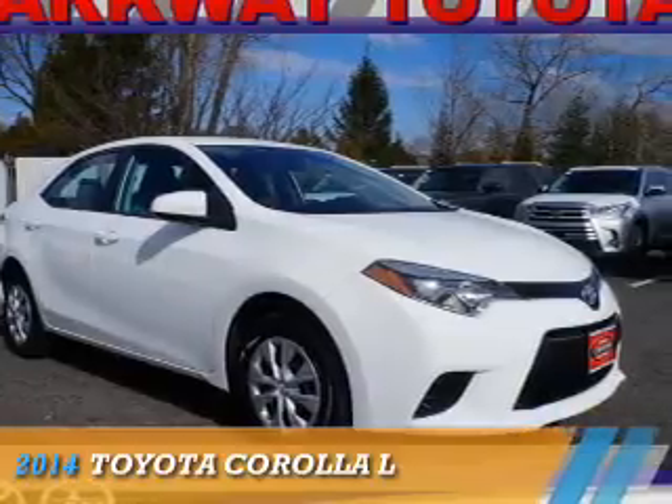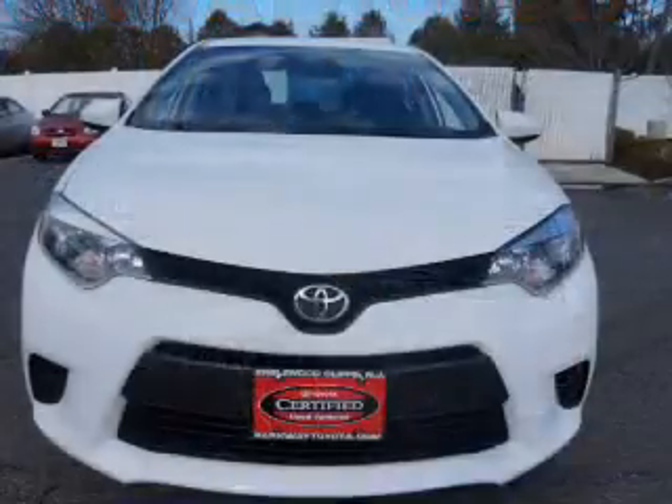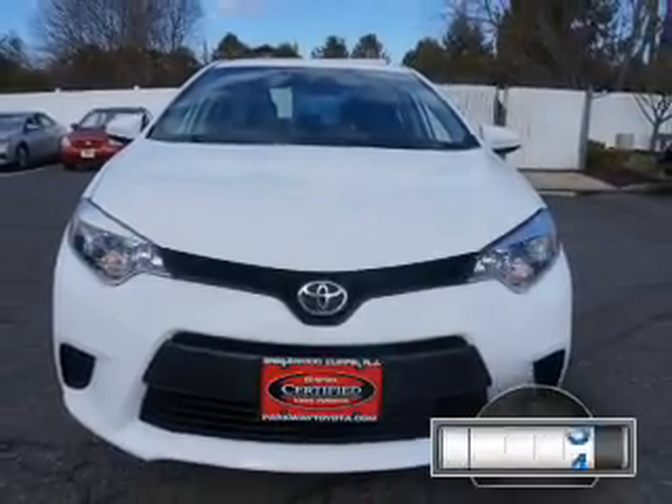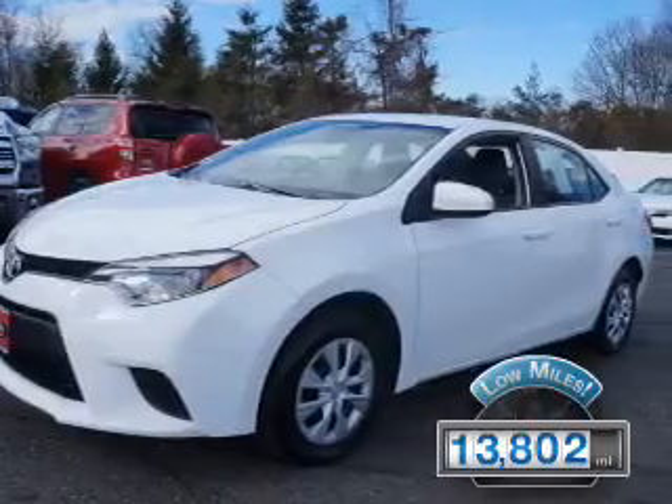Presenting the 2014 Toyota Corolla. It's powered by a 1.8 liter four-cylinder engine and an automatic transmission. With fewer than 15,000 miles, this vehicle has a long road ahead.